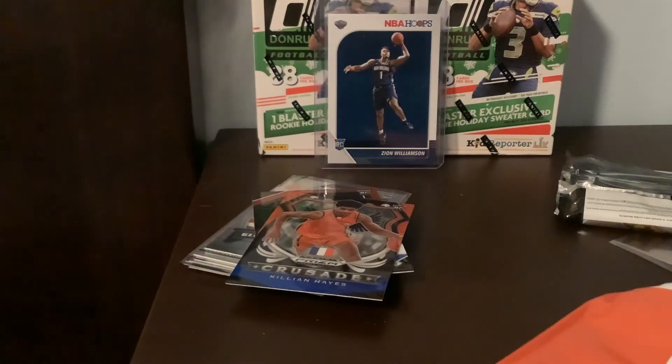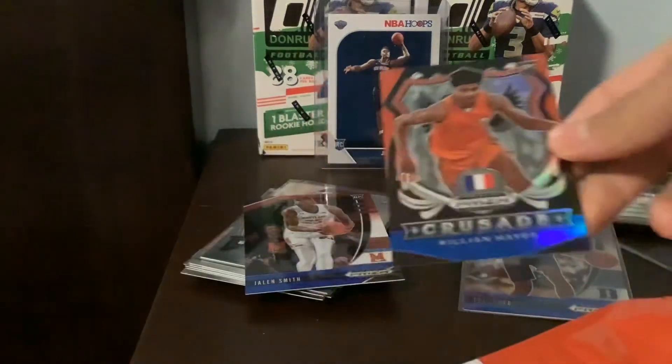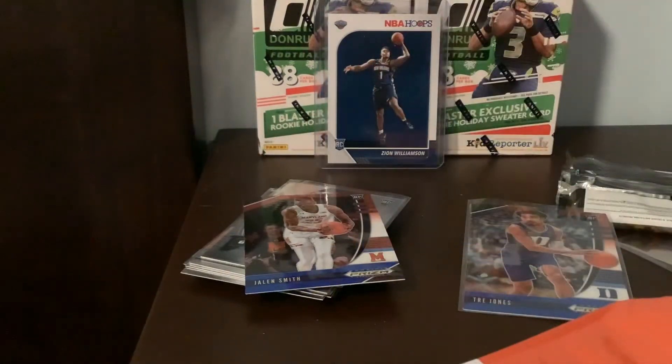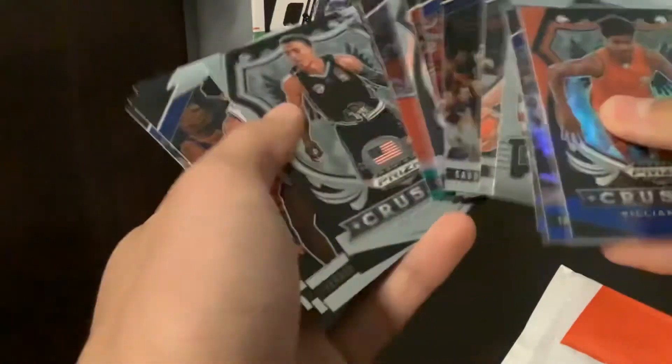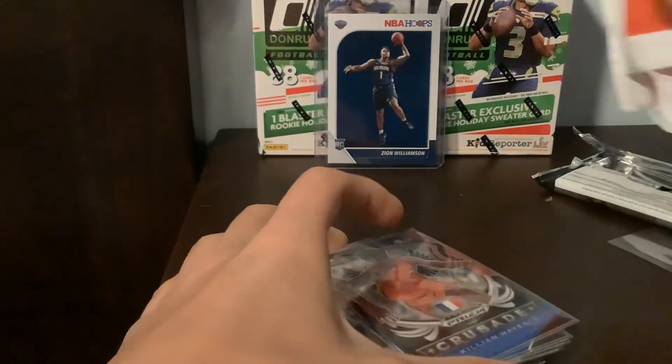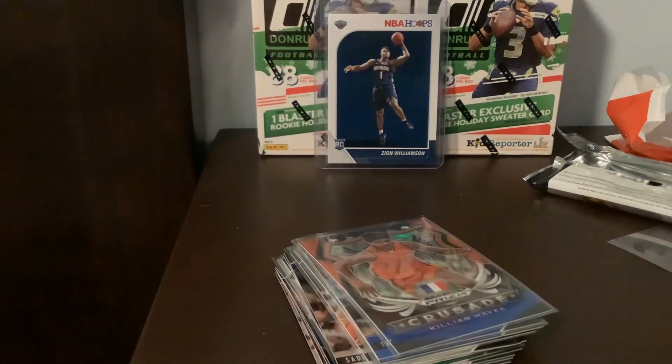That wasn't a bad pack there — not the best, probably not worth it. But still, not too bad. Nice Killian Hayes there and Jalen Smith, all first-rounders. Let me know what you guys think of these packs. If you could find them retail, probably pick them up. If not, it might not be crazy value unless you get a LaMelo — and that's only like a couple dollars. Hope you guys enjoyed the video. Brand new basketball and preseason starting to get underway — looks like we're going to see an NBA season, which should be pretty cool. Hoping hockey comes back soon. See you guys later, peace out.